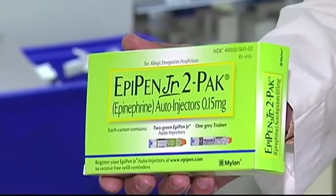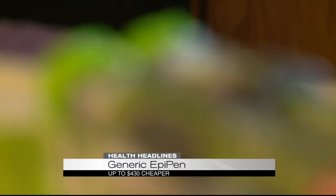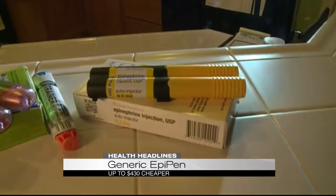Tonight, the maker of the EpiPen made headlines earlier this year when prices for the life-saving drug jumped nearly 500 percent. It turns out there is a generic version that costs much less — this generic epinephrine auto-injector has been on the market since 2013, and it's up to $430 cheaper than the EpiPen.